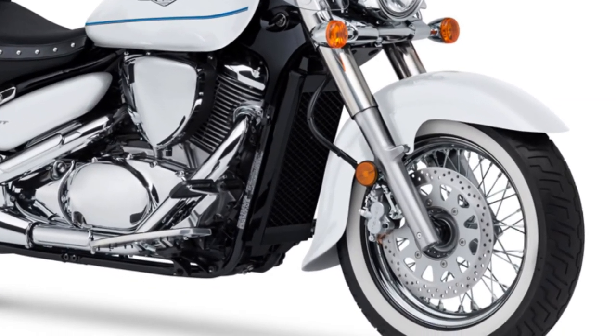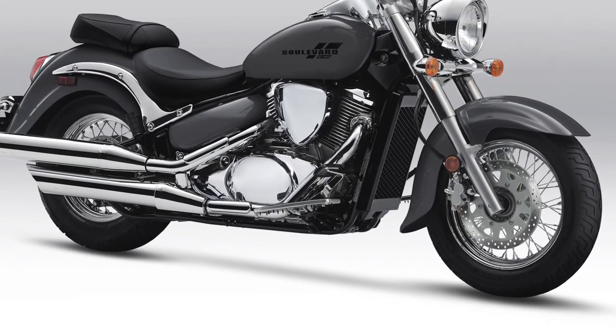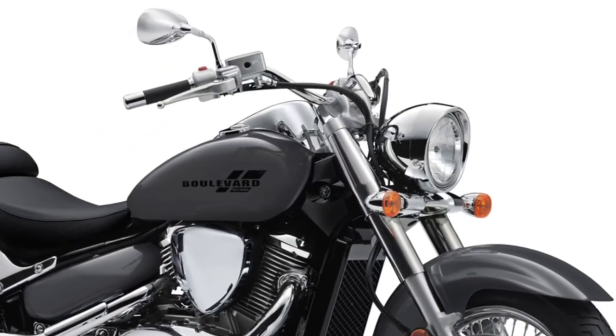Designed with rider comfort in mind, the Boulevard C50 features a low-slung saddle that offers a relaxed riding position, perfect for long-distance cruising.